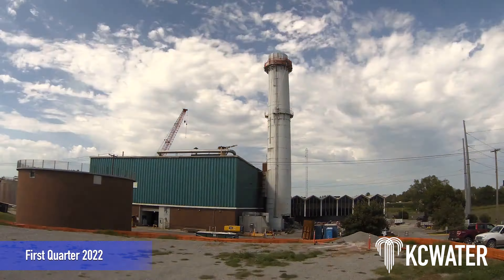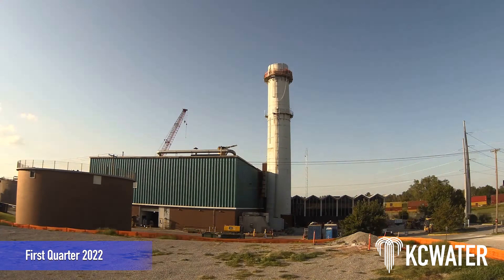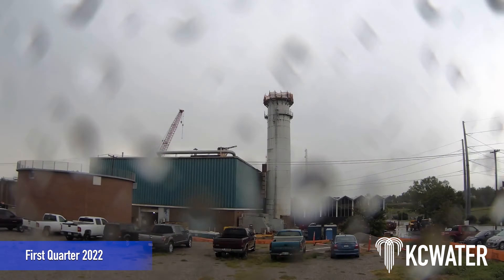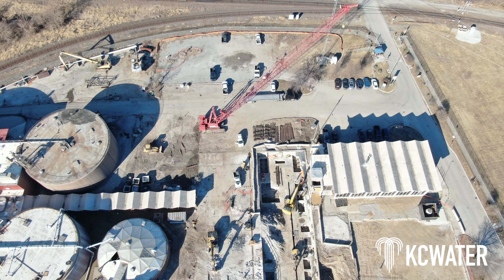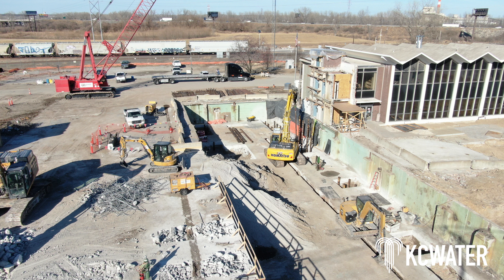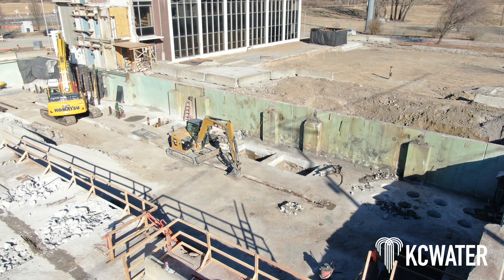At the beginning of the year, crews finished demolition work of the former KC Water Blue River Solids Processing Building and Incinerator Stack to make room for a new state-of-the-art building that will utilize a thermal hydrolysis process, also referred to as THP.